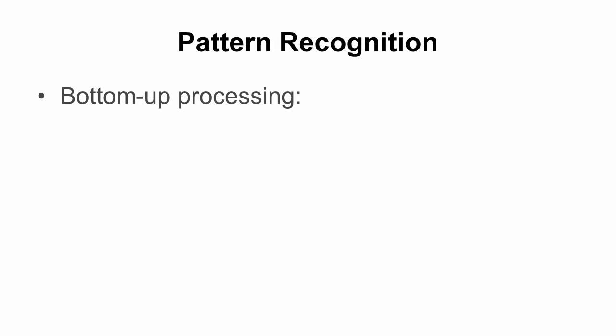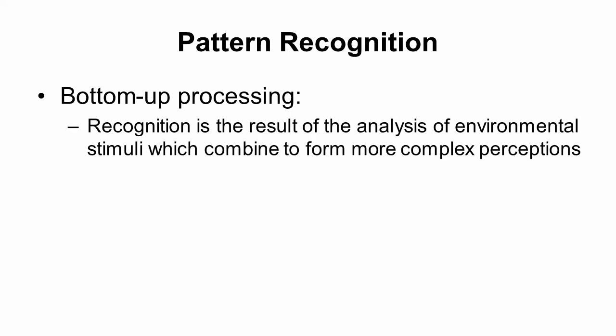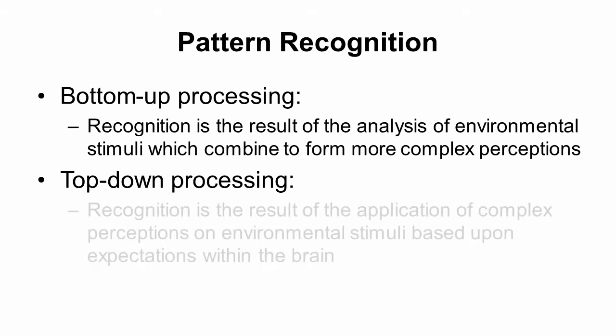Bottom-up processing refers to how you collect all the sensory information and try to piece it together to figure out the bigger picture — detecting all the different parts of a pattern and connecting them to build a more complex perception. At the same time, you're doing top-down processing, where you apply your memories and previous perceptual experiences to see if the environment fits those perceptual expectations.